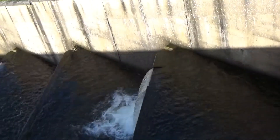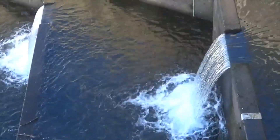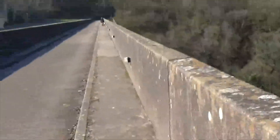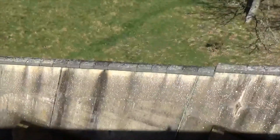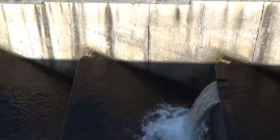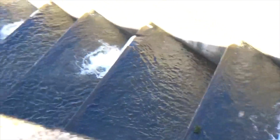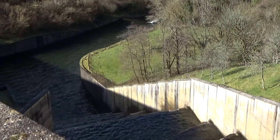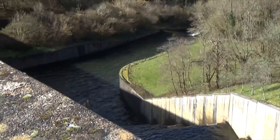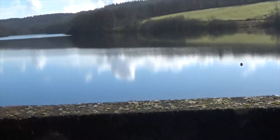I suppose that eases the water in gently, doesn't it? Now I'm going to put the dust straight into the water. That's the pump house.